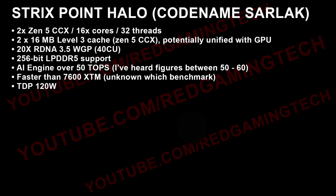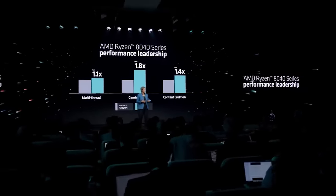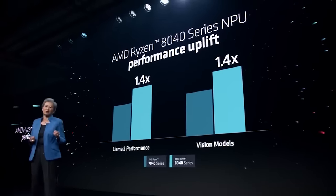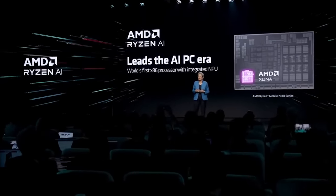There is also Sarlacc — you might also know this as the Strix Point Halo variants. This is going to be at 16 cores, 32 threads based on Zen 5. It looks like it's got 32 megabytes of L3 cache, and the number of compute units will be 40, again based on RDNA 3.5. I've heard some very impressive benchmarks — roughly around the RX 7600M in terms of performance — but I can't confirm that at the moment. What I have heard is that the L3 cache can be unified and essentially helps out the GPU's memory bandwidth.